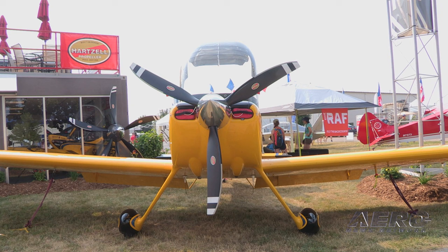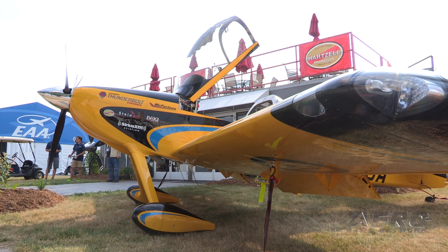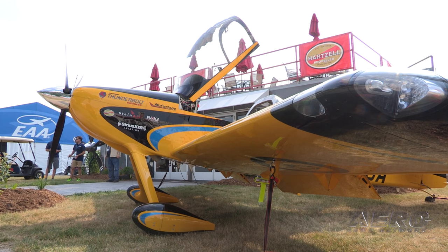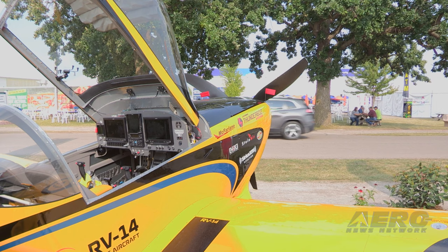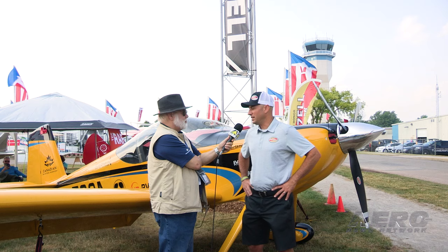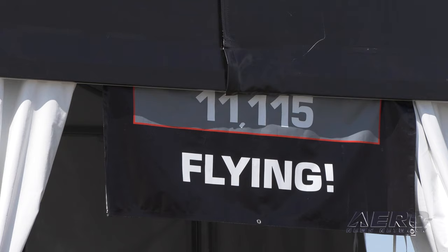This week we have a ton going on with Hartzell. Right behind us is the RV-14, which is the flight shop's RV. It's got a three-blade Explorer prop on it, which is a new carbon fiber prop that we have for the homebuilt and backcountry world. It's a really good performer in a three-blade, and very similar to the 7497, which we call the blended airfoil, in metal.